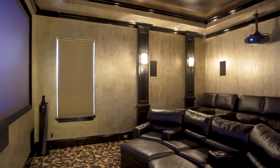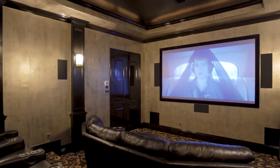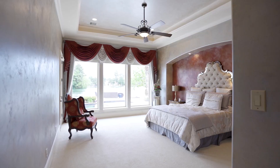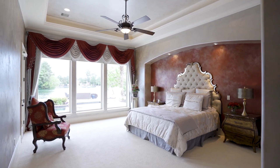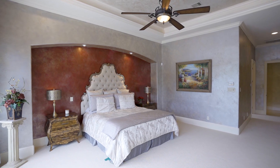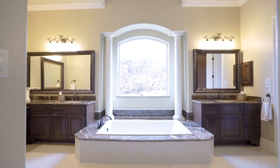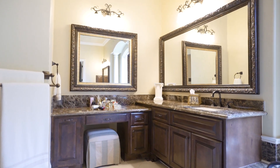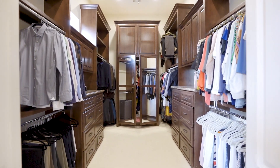Adjacent to the kitchen is a media room — the projector screen and seating stays. The private owner's retreat downstairs features gorgeous views of the lake and a door to the pool, a spa-like bath with two vanities, jetted tub, and a huge walk-in closet with built-ins.